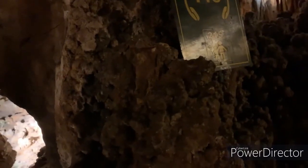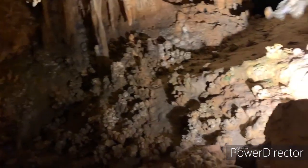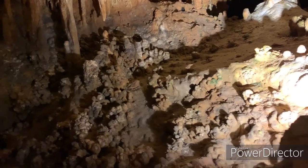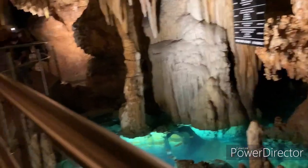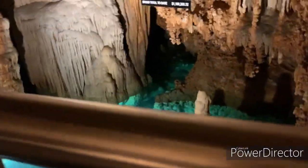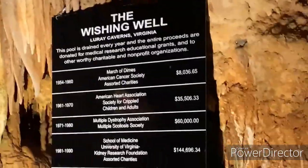115 is called the Wishing Well. It says the Luray Caverns Wishing Well is the deepest body of water in the caverns with a depth of six feet in the center. Maybe I will get my wish. Oh wow, this is so cool. You see all the coins they collected? That's a lot of money! I have some coins right here.